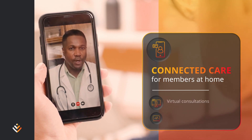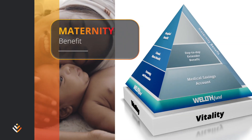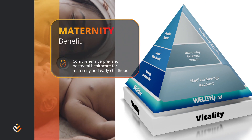Access hospital-level care in your home as well as follow-up care once you are discharged from hospital. You get comprehensive cover for pregnancy and the first two years of your baby's life when you activate the maternity benefit on the Discovery app or website.